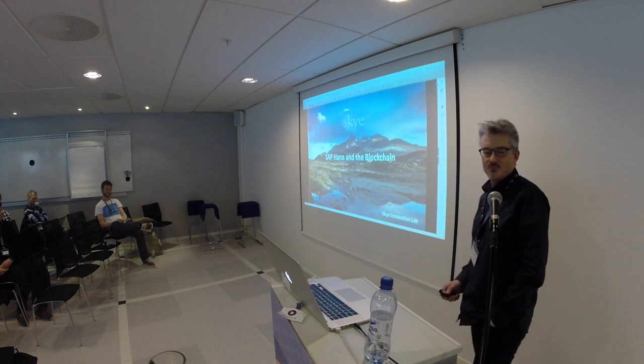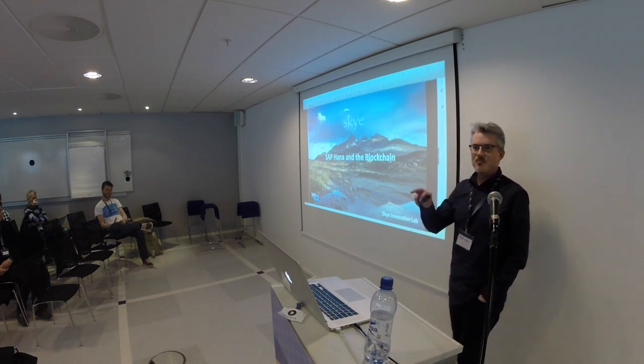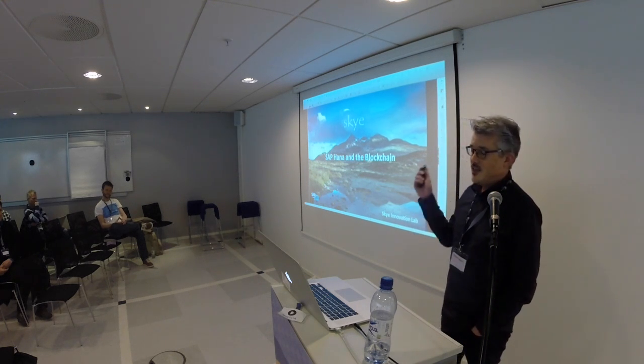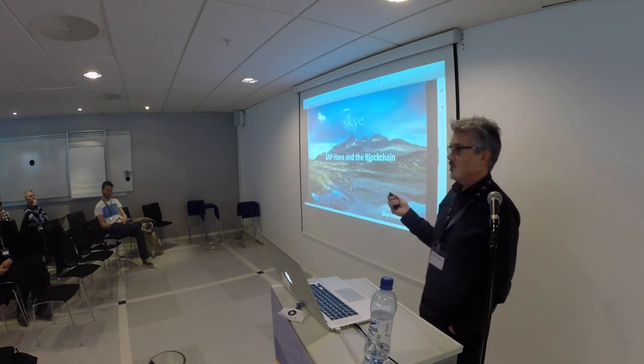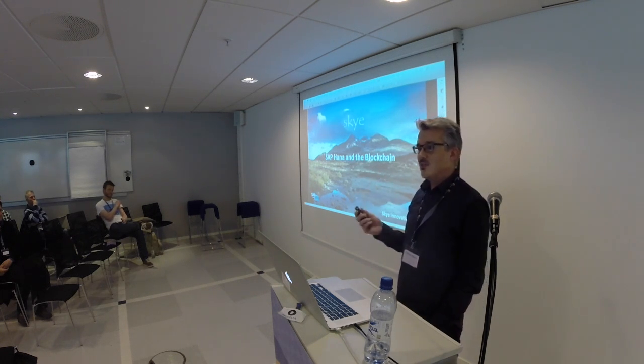My name is Stefan Nilsson. I work for Sky Innovation Lab, and I'm going to tell you about how we are connecting SAP systems with the blockchain.